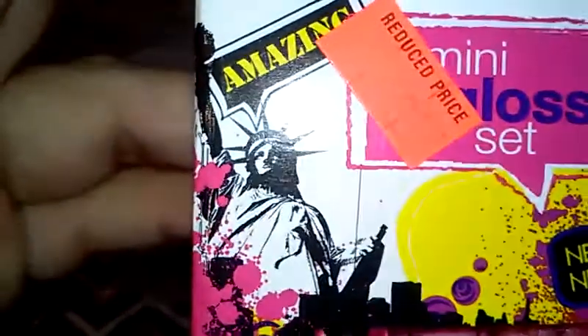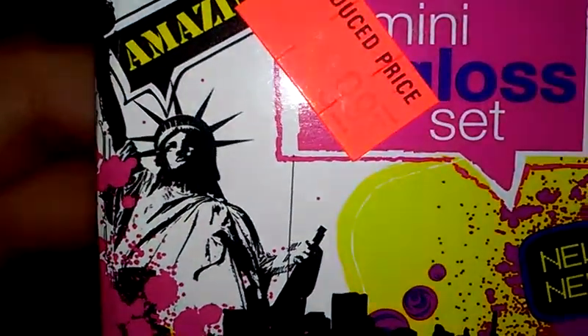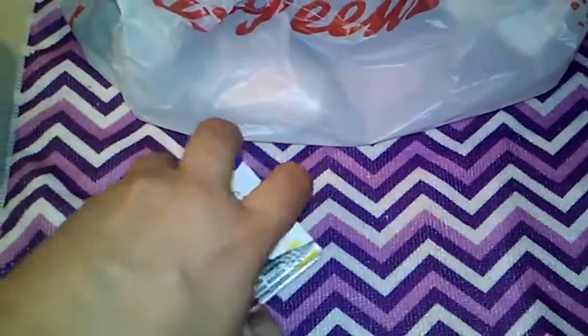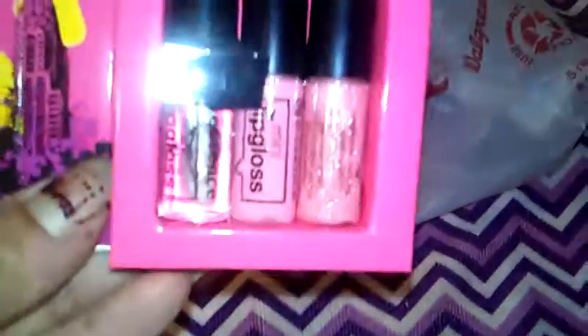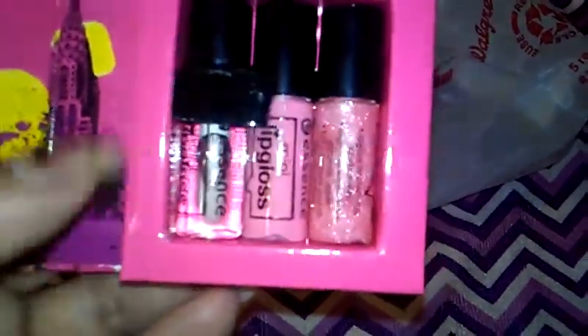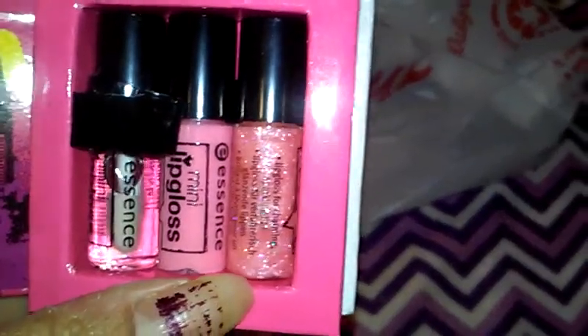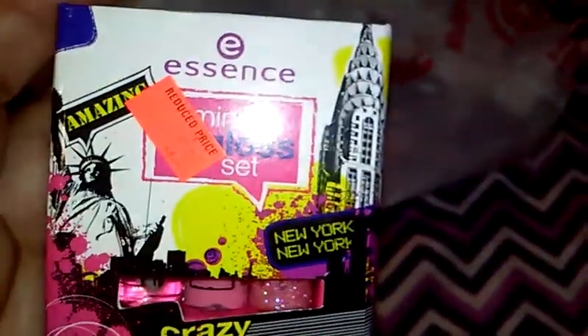These are all clearance items. This little set of lip glosses was 99 cents. It's this little magnetic box and inside are three little lip glosses — a clear, a pink, and a shimmer. I thought that was so cute I couldn't resist it, and at 89 cents, if I don't use it I'll find somebody that will.